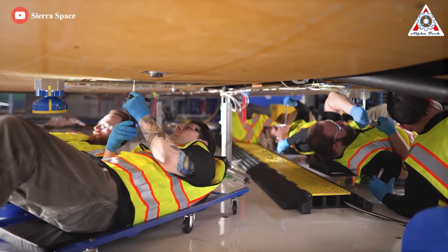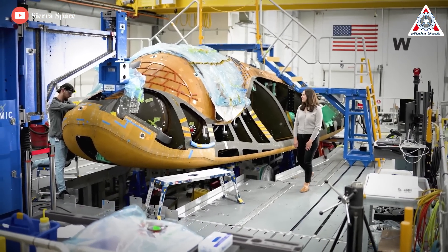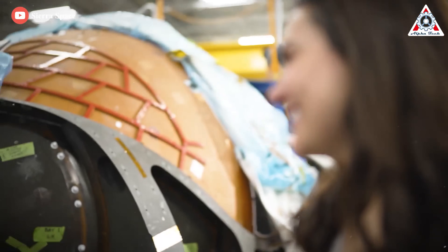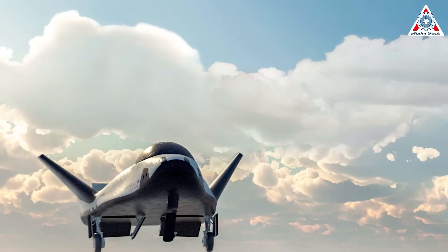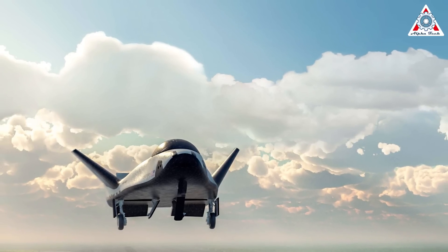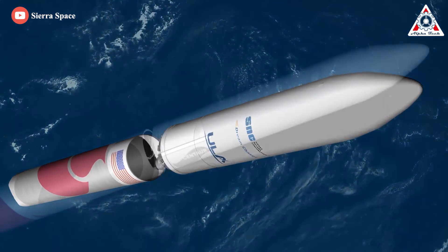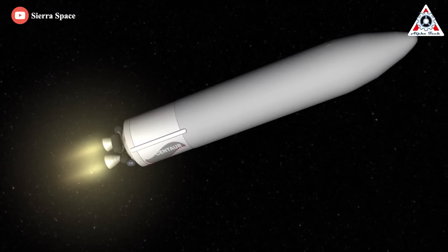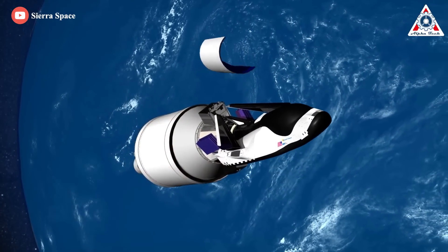The tiles meet all Micro Meteoroid Orbital Debris requirements — that's MMOD — which ensures safe entry, descent, and runway landing for a crewed or cargo mission. Already, a founding group of three Dream Chaser orbiters is nearing completion, with several more undoubtedly on the way, should the first cargo and manned missions go smoothly. The maiden unmanned launch is currently scheduled around February 2023 aboard a ULA Vulcan Centaur booster rocket.